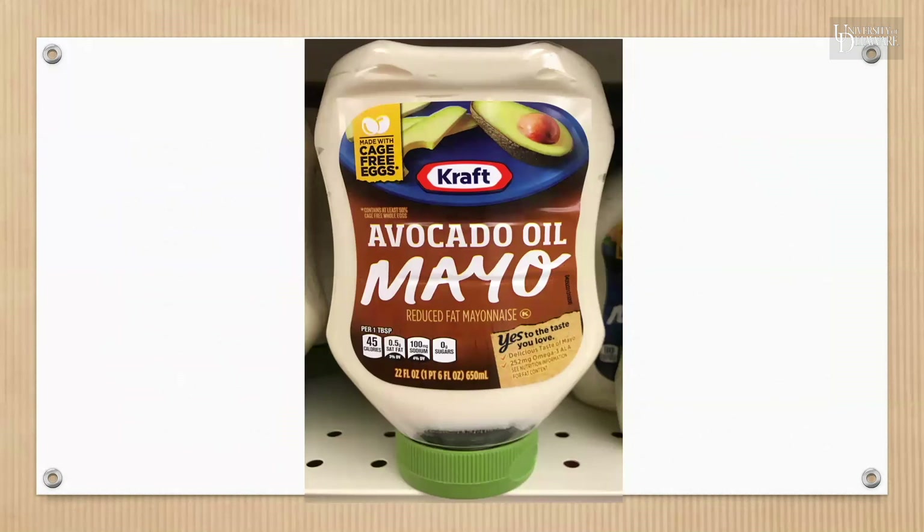This next item has one claim — pause the video to identify it. Cage-free is the claim.